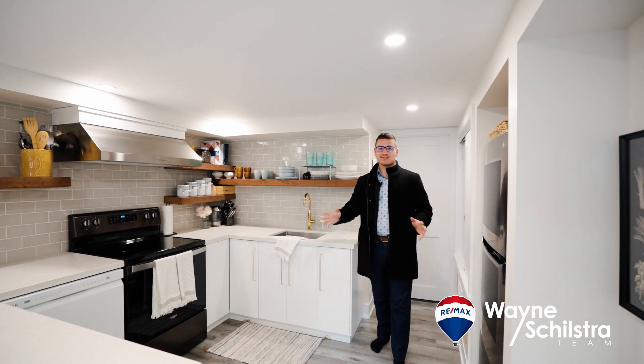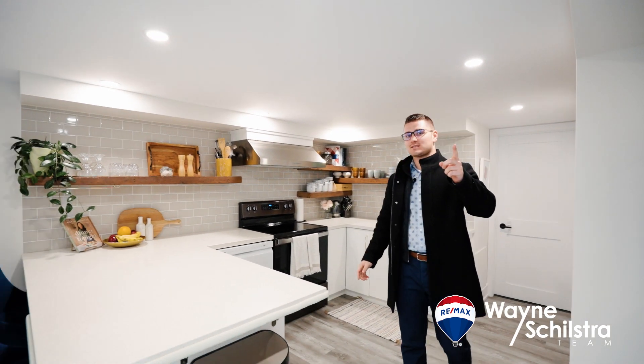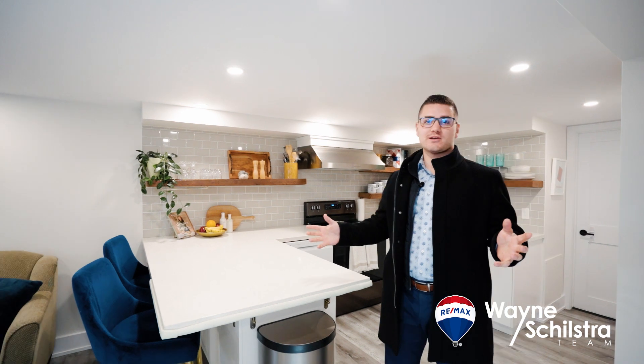Number two is this stunningly renovated, fully finished in-law suite with a separate entrance. This would be great for multi-generational living, or just creating a passive income to help offset your mortgage payments.